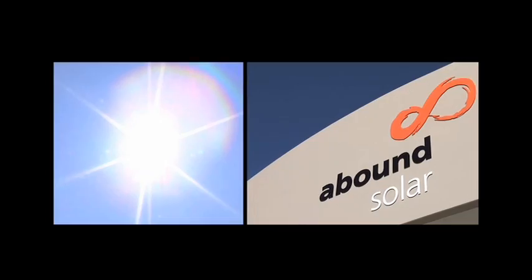Solar energy — it is abundant, affordable, renewable, and it could transform the way we power the world.